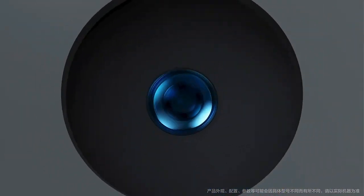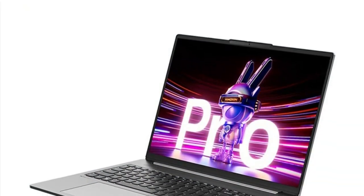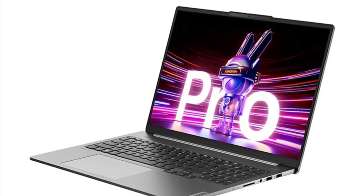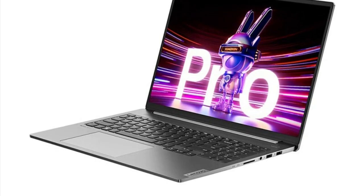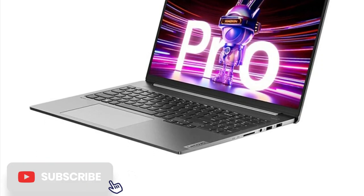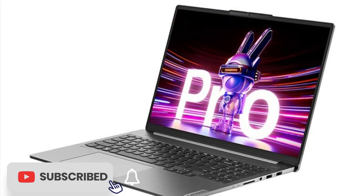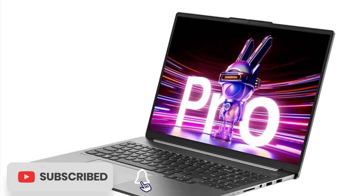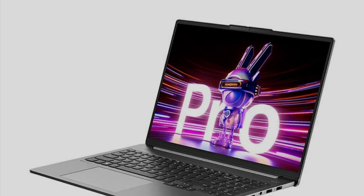The build quality of the laptop is also impressive, with a sturdy aluminum chassis that feels premium and durable. The keyboard is comfortable to type on, with good key travel and a responsive touchpad, and the laptop also features a fingerprint reader for added security. Overall, the Lenovo Xiaoxin Pro 16 2023 is an excellent choice for anyone looking for a powerful and well-built ultrabook, with a high-resolution display, powerful processor, ample storage, and sturdy build for productivity and creative work.